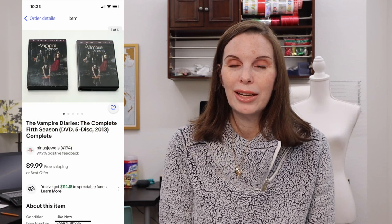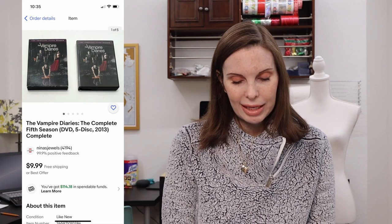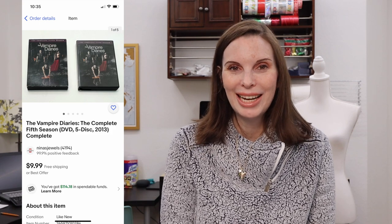Next up was The Vampire Diaries on DVD, The Complete Fifth Season. We got this at a garage sale and paid just 25 cents for it. It sold for our full asking price of $9.99 and we got positive feedback.